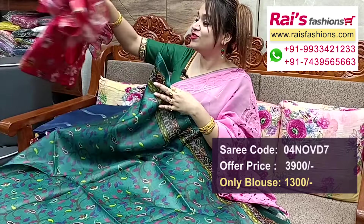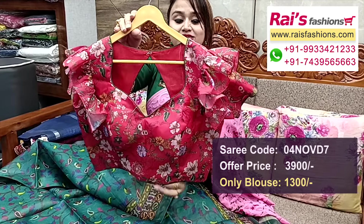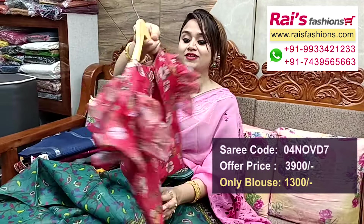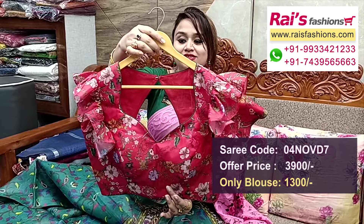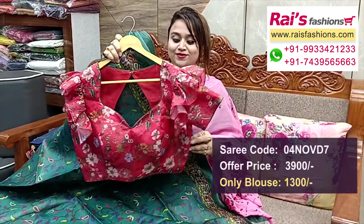The designer blouse for this set is very beautiful — main fabric is organza material, inside have cotton lining, boutique finish. Sleeves portions have smart frill design. Back portions highlighted, back open. Front portions are a designer piece. Full set — fancy looks.